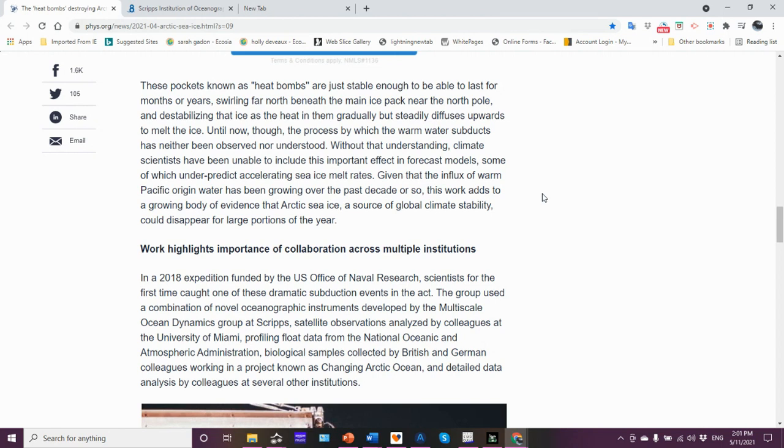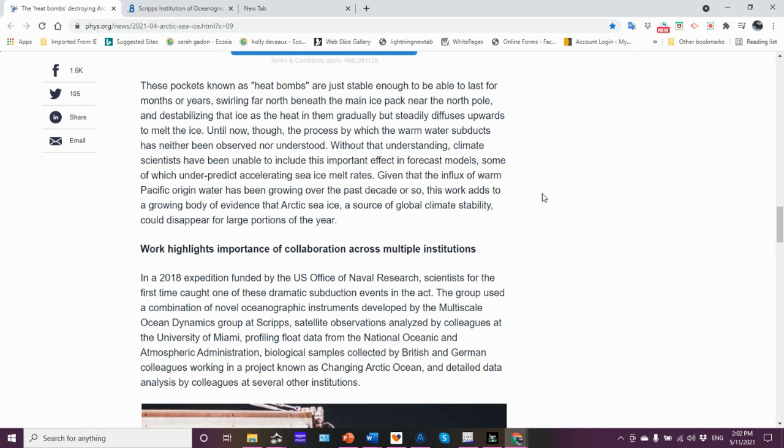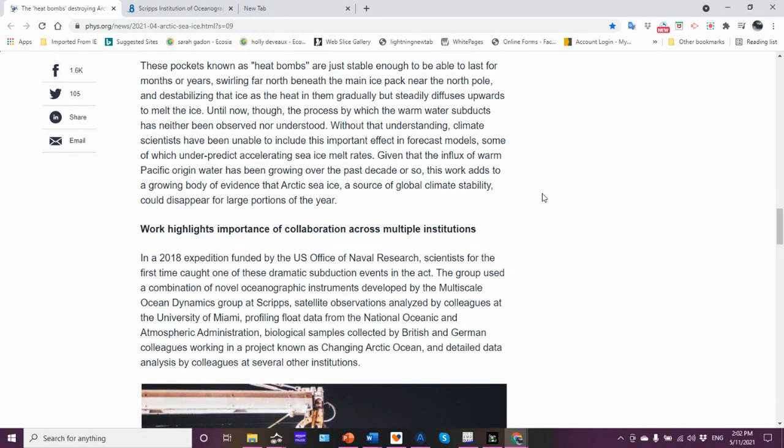Eddies are circular water flows. If you look at the Gulf Stream, for example, you get what's called mesoscale eddies that pinch off the main flow — on a scale of tens of kilometers to even a couple hundred kilometers in diameter. We're also seeing these little eddies taking place underneath the surface waters, and how they move about is controlled by the main surface flow and other circulatory flows within the Arctic Ocean. Until now, the process by which the warm water subducts had neither been observed nor understood, so climate scientists have been unable to include this important effect in forecast models, some of which under-predict accelerating sea ice melt.